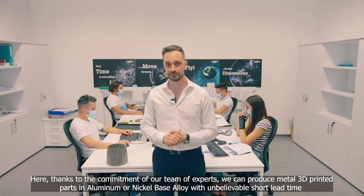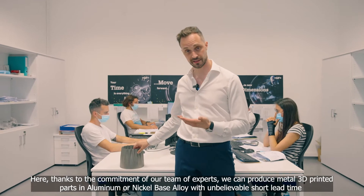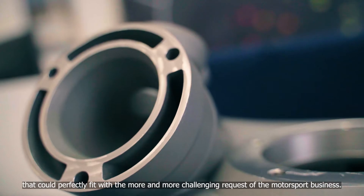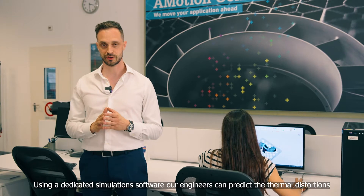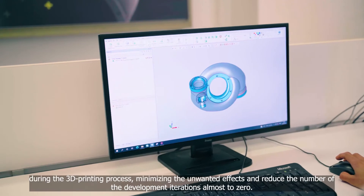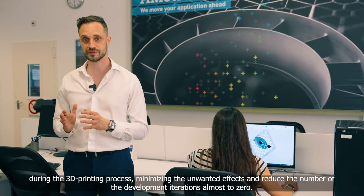Here, thanks to the commitment of our team of experts, we can produce metal 3D printed parts in aluminum or nickel-based alloy, with an unbelievably short lead time that could perfectly fit with the more and more challenging requests of the motorsport business. Using a dedicated simulation software, our engineers can predict the thermal distortion during the 3D printing process, minimizing the unwanted effects and reducing the number of development iterations almost to zero.